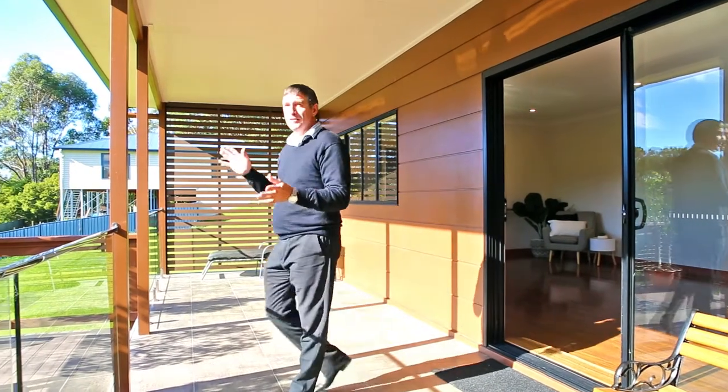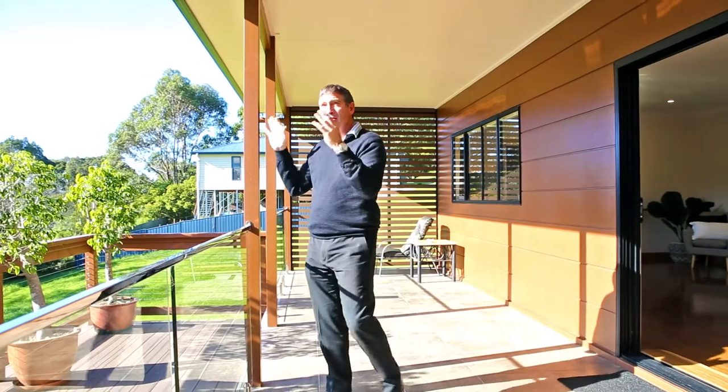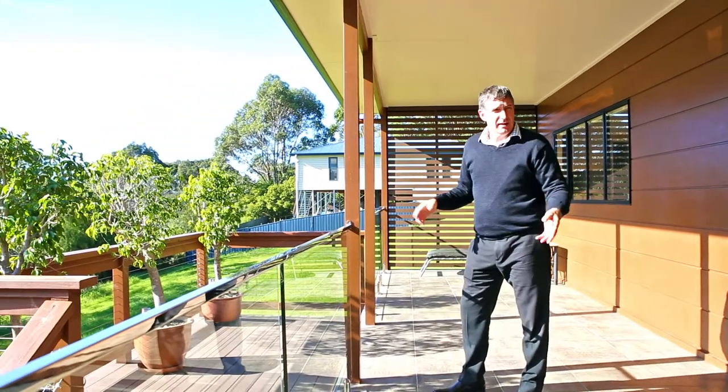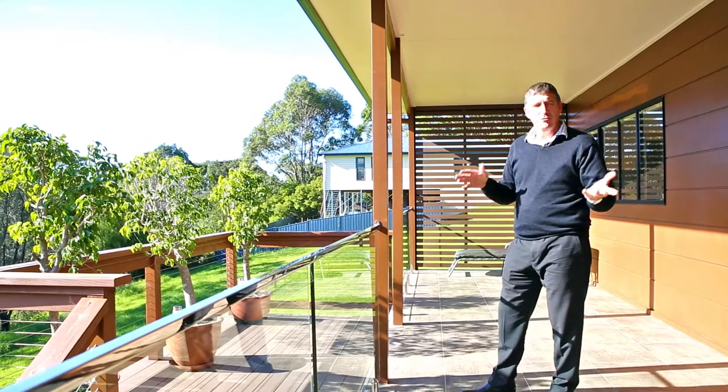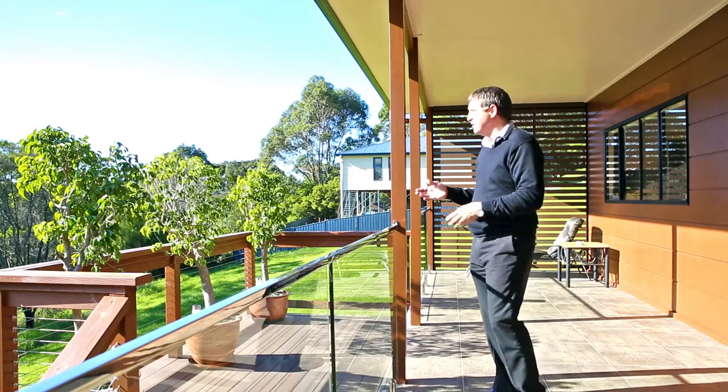Come out here — this absolutely finishes off this fantastic house. You've got north facing, the beautiful sun streaming onto this fantastic deck. You've got the day bed here to lay back and read a book and just soak in the atmosphere and the actual beauty of where you are and the surroundings.